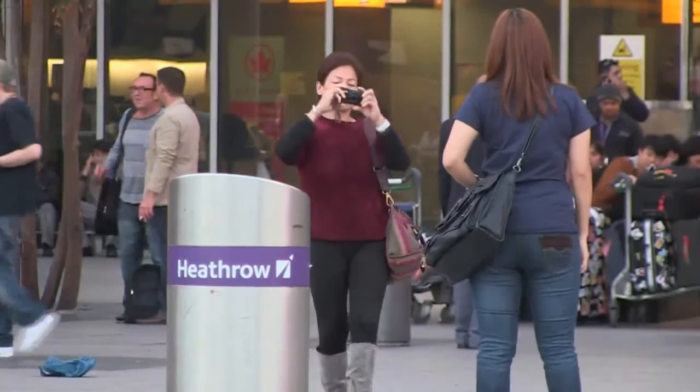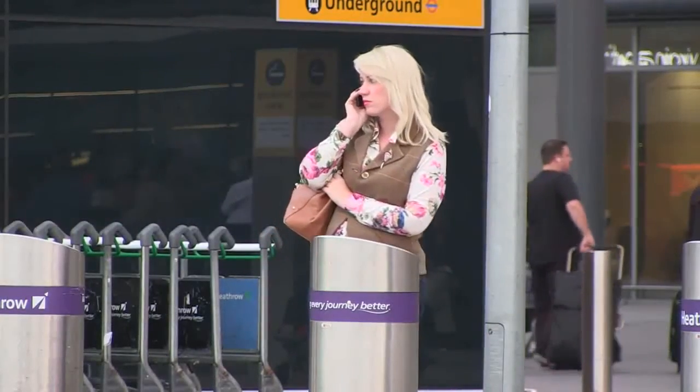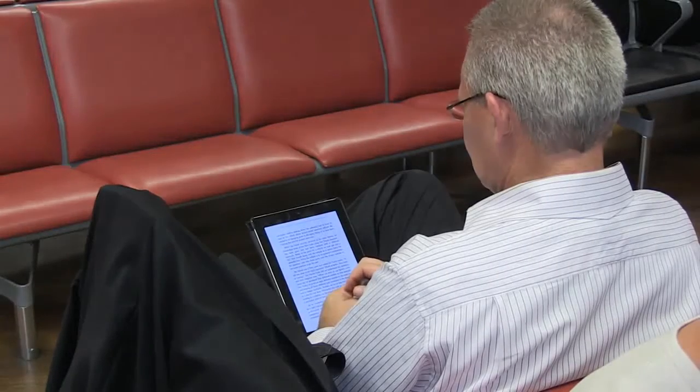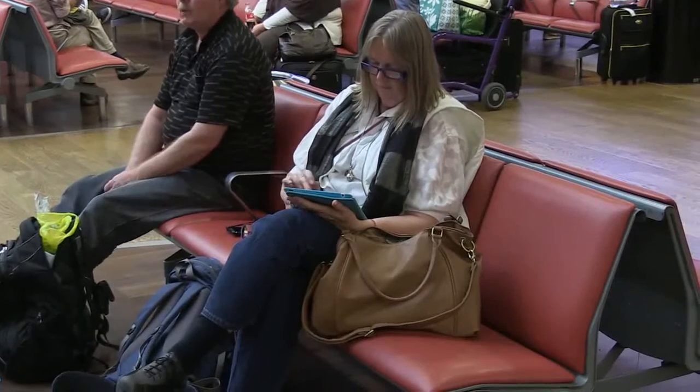Lithium batteries power many products which we all use in our daily lives, such as mobile phones, tablets and laptop computers. These batteries contain more energy than many other battery types, allowing our electronic devices to run for hours or even days.